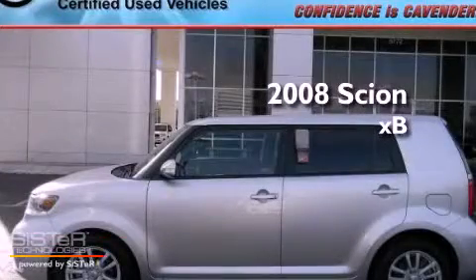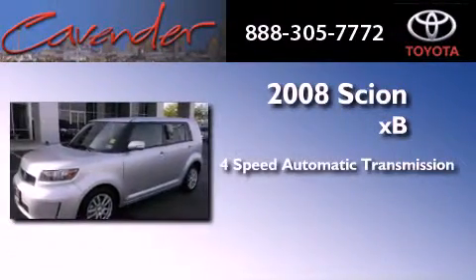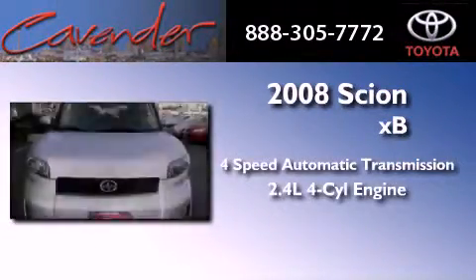This is a certified pre-owned 2008 Scion XB. This vehicle has seating for five adults and an inline four-cylinder engine.